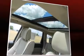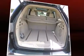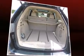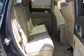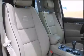Jeep ensures the safety and security of its passengers with equipment such as dual front-impact airbags with occupant-sensing airbag, front-side impact airbags, traction control, brake assist, anti-whiplash front head restraint, a security system, and four-wheel disc brakes with ABS.